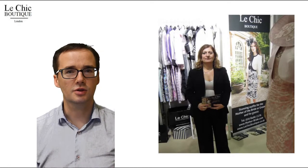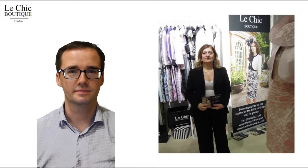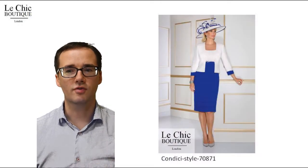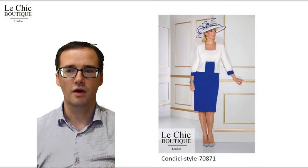Finishing at the knee, the skirt will elongate your legs and is the ideal length for a celebratory occasion. At the shoulders, the wide straps expertly balance the dress and make this an excellent choice for those who prefer a supportive bra underneath.